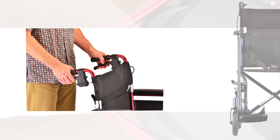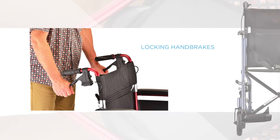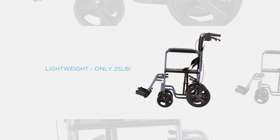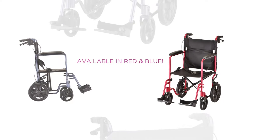The 330 Transport Chair's unique locking handbrakes are a game-changer. They allow people to do more and go more places. Having handbrakes helps to control the speed and makes inclines, bumps, and life terrains easier and safer.